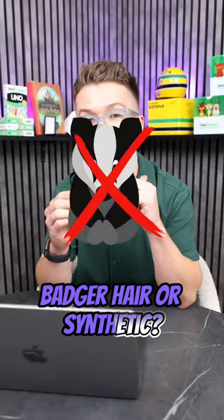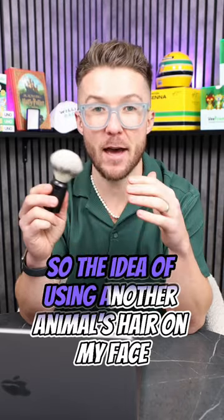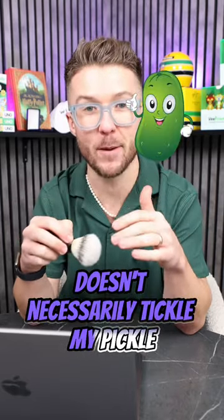Shaving brushes — badger hair or synthetic? I personally only use synthetic. I'm a vegetarian, so the idea of using another animal's hair on my face doesn't necessarily tickle my pickle.